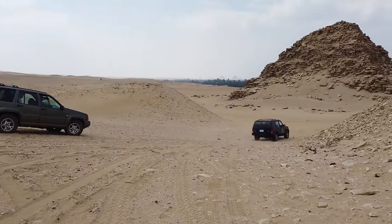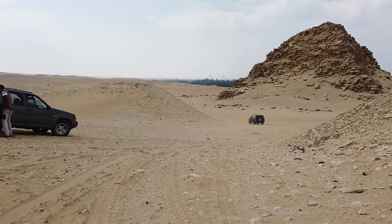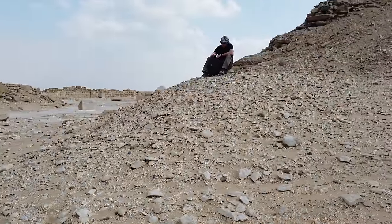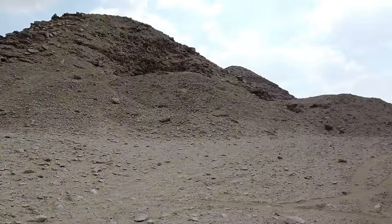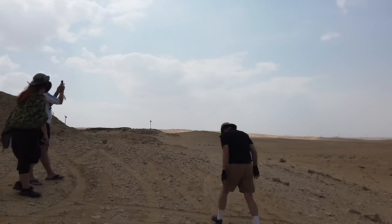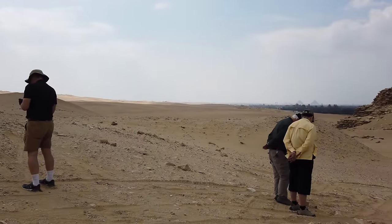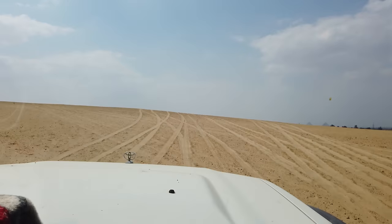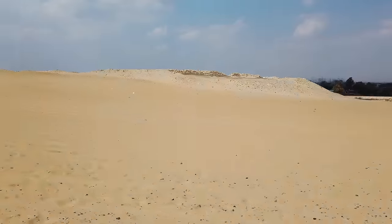There you can see the Giza Plateau in the background. In fact, Abu Ghurab and Abu Sir are extensions of Giza. Giza is much larger than most people realize and includes other sites such as Abu Rawash and also Dashur. Those are the locations where the original pyramids or pernetters are located. Here we are driving the short distance from Abu Sir to Abu Ghurab.